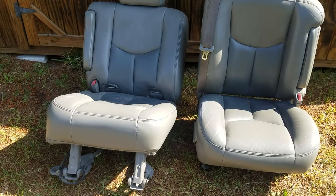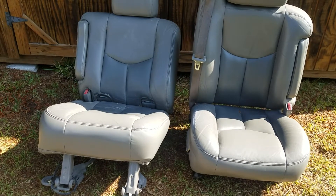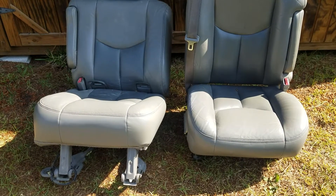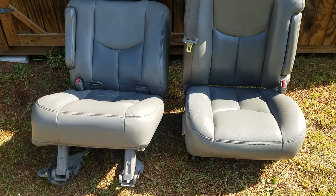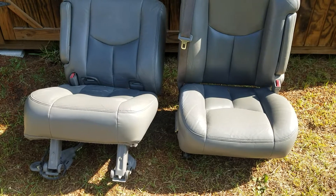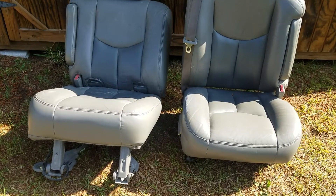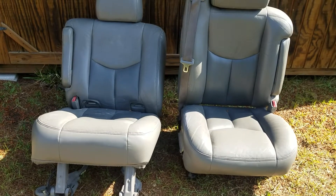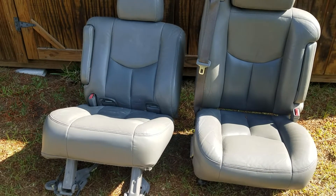I'm about to drop more videos on the El Camino coming soon. But I got another build too — this one right here is gonna be paint, body, interior, everything. It's for my little cousin; she's going off to college. Her mom sent me the car and I'm gonna do my thing, get it right, and send it back out there for her.